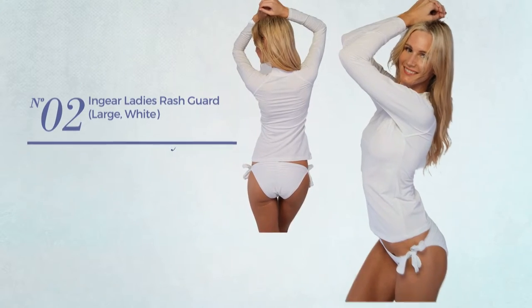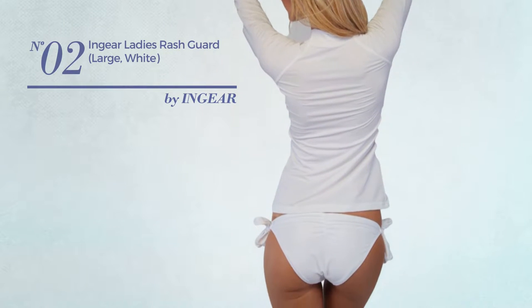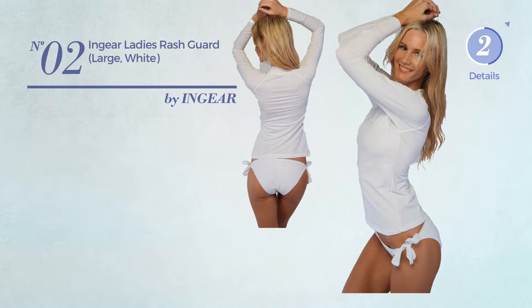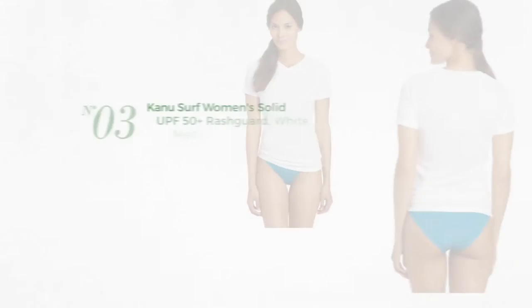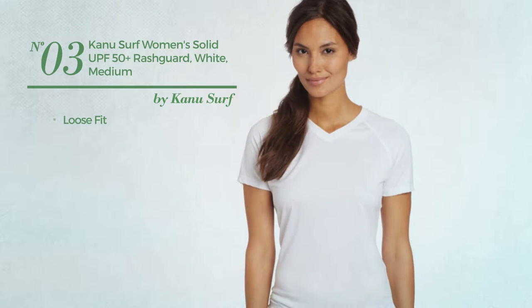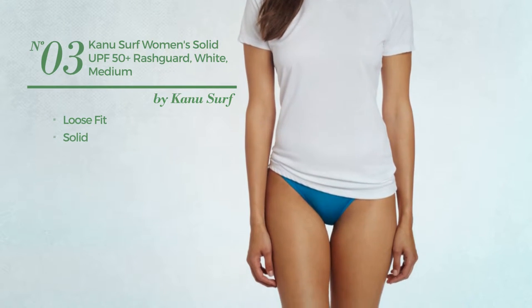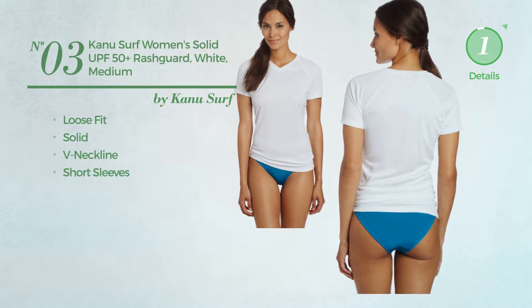Number two: available in 22 other colors. Number three: a loose fit garment featuring a solid design. This garment includes a neckline and short sleeves, available in 13 other colors.